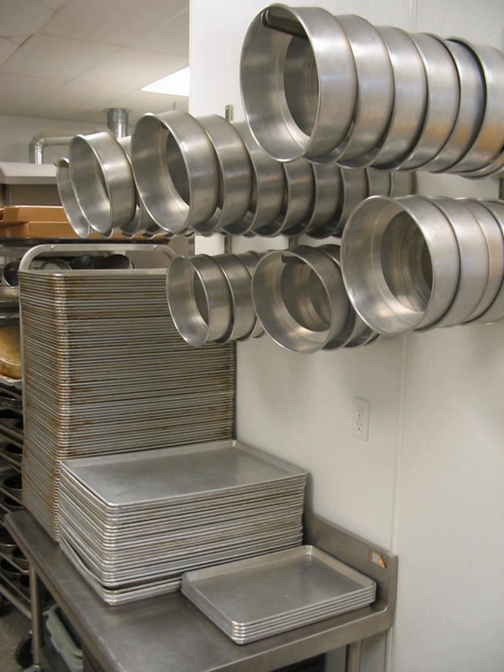Copper cookware lined with a thin layer of stainless steel is available from most modern European manufacturers. Stainless steel is 25 times less thermally conductive than copper, and is sometimes critiqued for compromising the efficacy of the copper with which it is bonded. Among the advantages of stainless steel are its durability and corrosion resistance, and although relatively sticky and subject to food residue adhesions, stainless steel is tolerant of most abrasive cleaning techniques and metal implements.